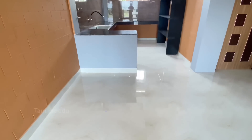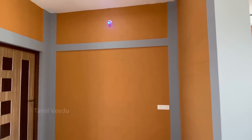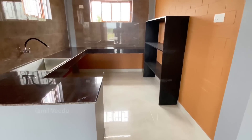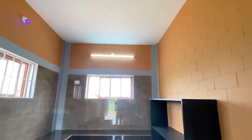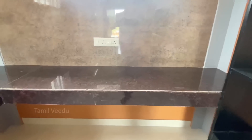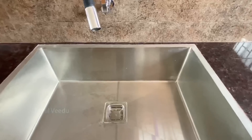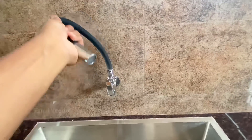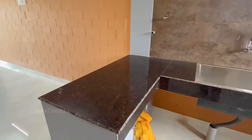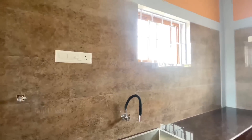The left side is the dining space. The right side has the PUJA space and study area. The dining area has a countertop of granite finishing with a stainless steel sink. In the kitchen and dining space, there is a countertop for breakfast. In the kitchen area, the walls are fully tiled.